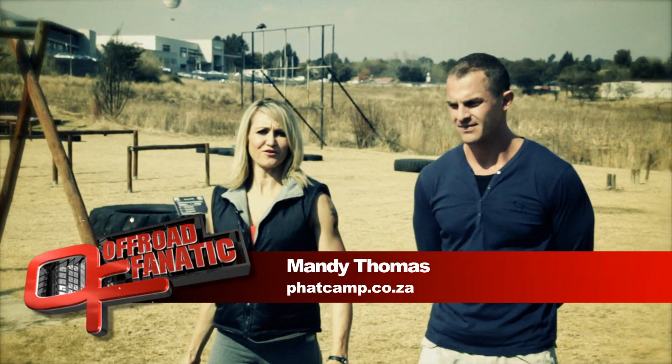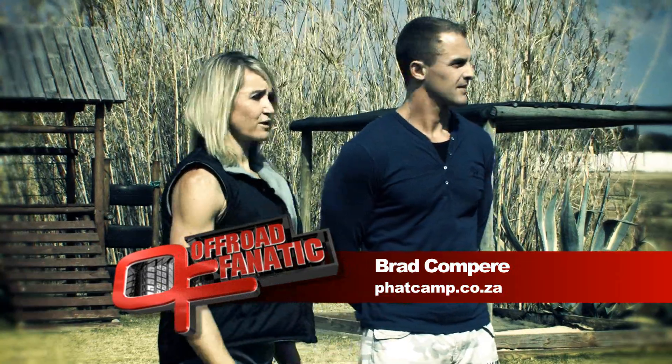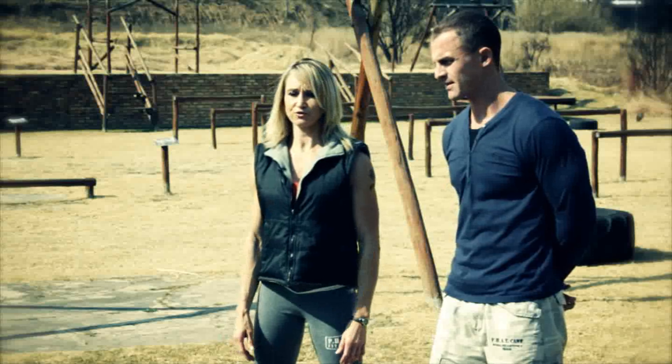This is a production of WGBH. Hi there Off-Broad Fanatics, my name is Mandy, I'm from Fat Camp and this is my partner Brad. Today we are here to help you in your preparation for the Roof of Africa.